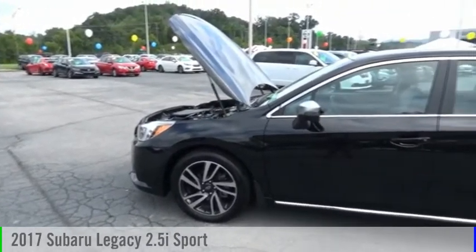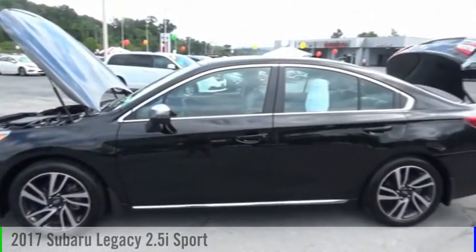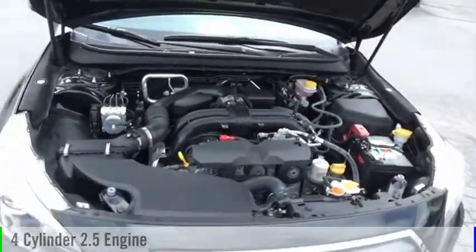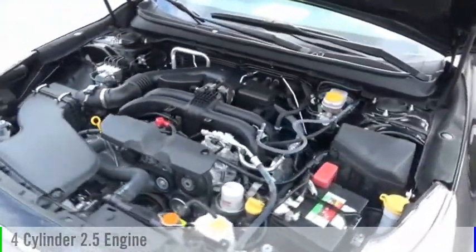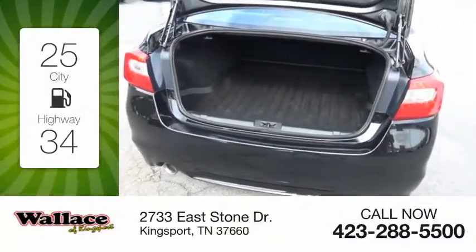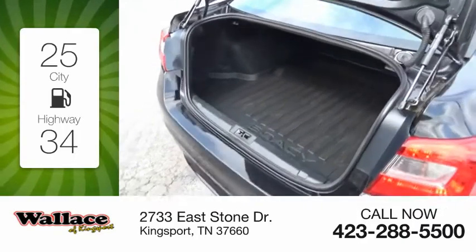Take a ride in the 2017 Legacy. This vehicle is powered by an all-wheel drive, four-cylinder, 2.5-liter engine, and comes with a continuously variable transmission. Great fuel efficiency saves you money by requiring fewer trips to the gas station.